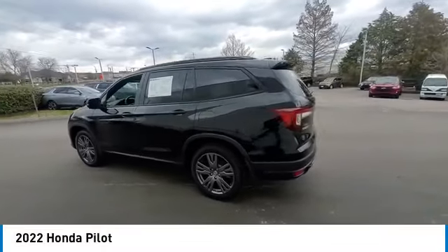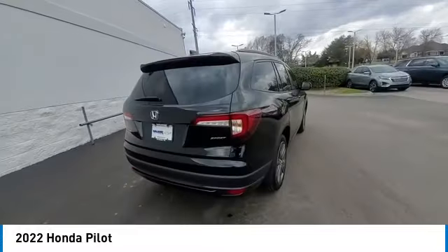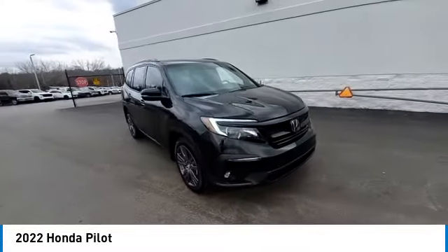Looking for the right vehicle? Check out the 2022 Pilot Optimal Utility — indulgent interior, powerful performer. You'll be ready for almost anything in the Honda Pilot.